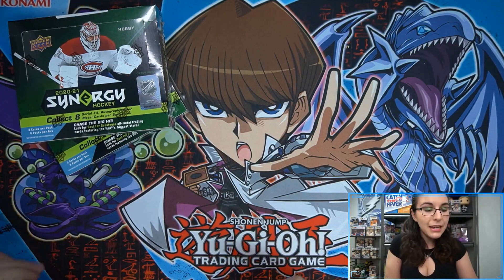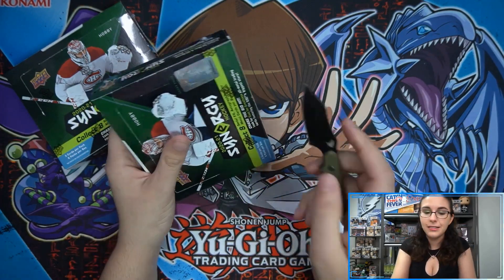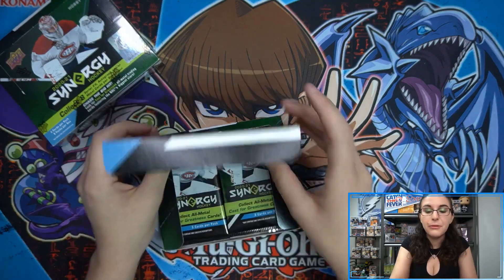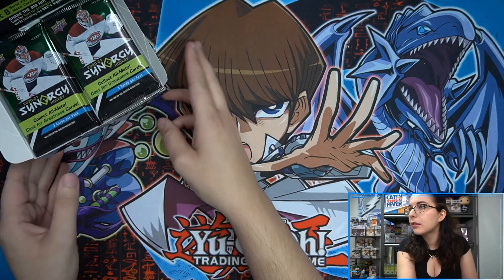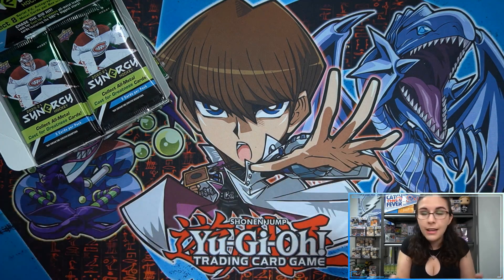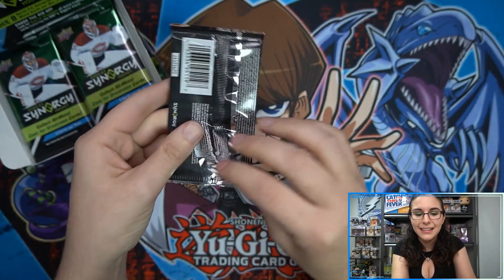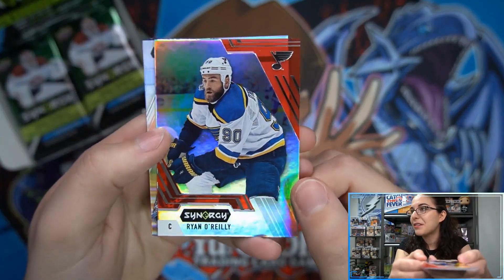Up next after this, we have two more boxes of Synergy for Mark, and on Friday we have five more boxes, so stay tuned for more. Also, 2021 SPX Hockey went up for order — we put in for five cases, so 100 boxes hopefully. SPX was my favorite product before I started opening credentials or the Cup. It's a crazy product — only four cards per box and not the cheapest — but I love opening SPX.